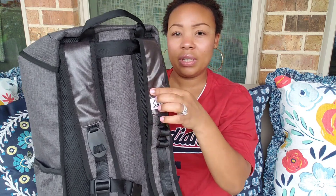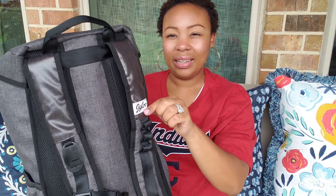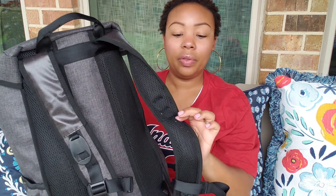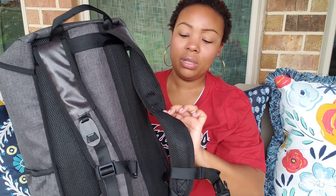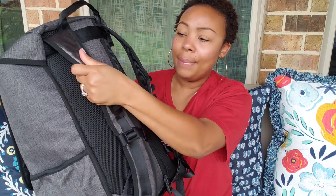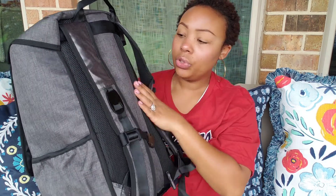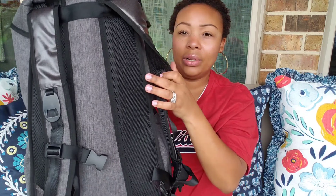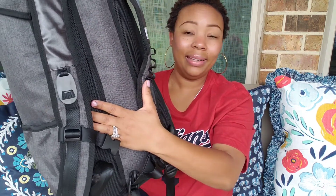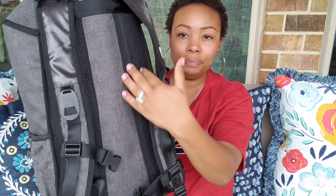It also has a bottle opener on the strap for your convenience. I love this strap — it has a plastic covering that gives it a nice metallic-like effect, and it also protects the belt so it should last longer. The straps are very sturdy with a ribbed cloth on the back, and there's padding on the inside so it should be comfortable on your shoulders.